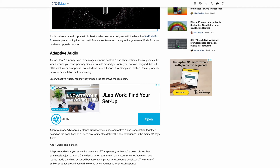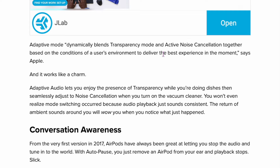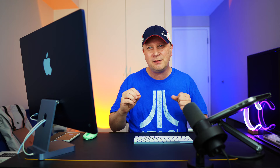Some new features are coming to the AirPods Pro 2. It's getting adaptive audio — a mode that dynamically blends transparency mode and active noise cancellation based on the user's environment to deliver the best experience at the moment. It also has conversation awareness: if you speak, it'll automatically lower the volume and enhance the voices of people in front of you while reducing background noise behind you. There's also a mute/unmute feature. A lot of new features are being dialed in. For airplanes it's nice, but it won't make a lot of difference to me personally.